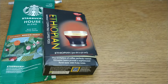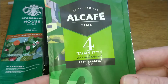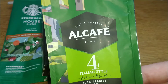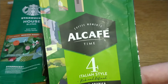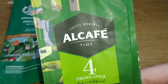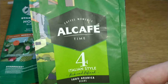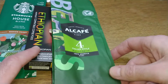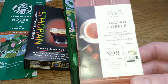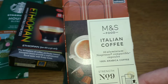The next coffee, another Aldi coffee, is the Italian style coffee beans. Okay for the price but a bit flat tasting and weak in body. A good coffee to have on standby for emergency situations as it's really cheap — around the two pound mark — and that got a score of 2.5 out of five.